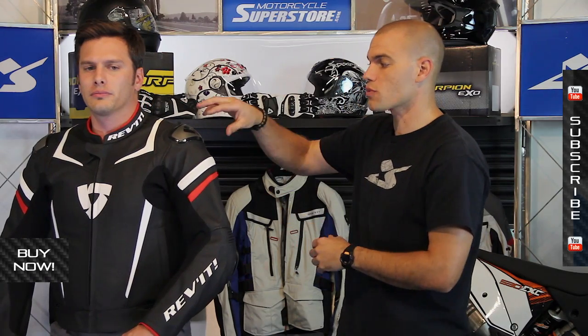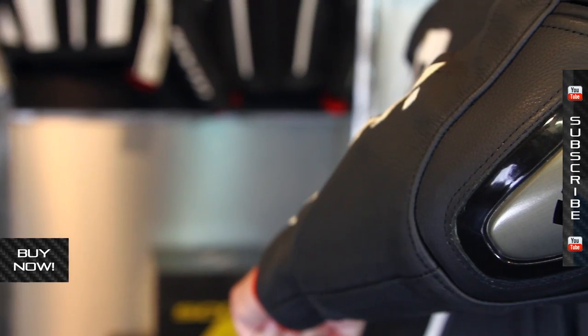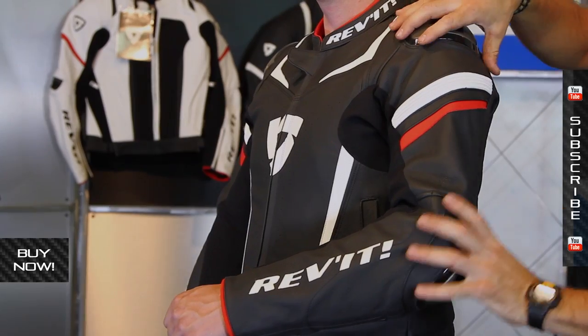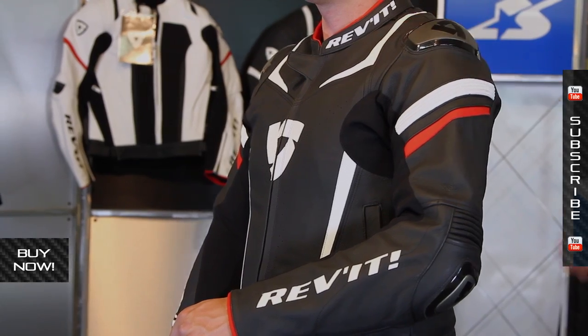Here's a cool feature that makes it very similar to a race-style suit: you have hard protection on the outside of the shoulder and on the elbows. These are great contact patches to really help keep you in a safe position. Also, underneath this on the inside of the jacket, you have CE approved soft armor. So really multiple layers to keep you safe out on the road.